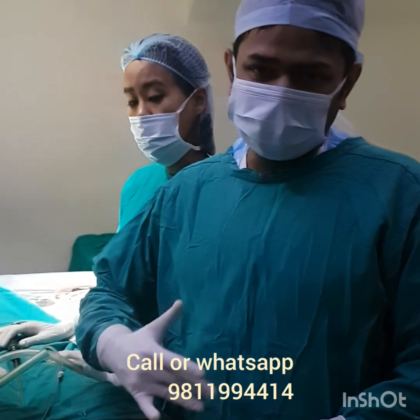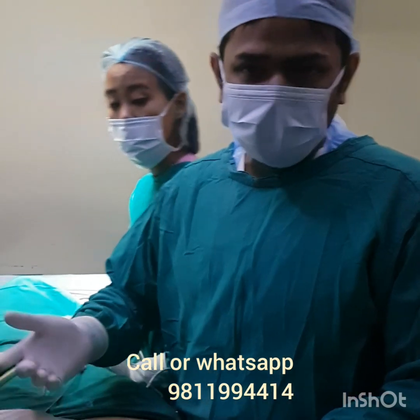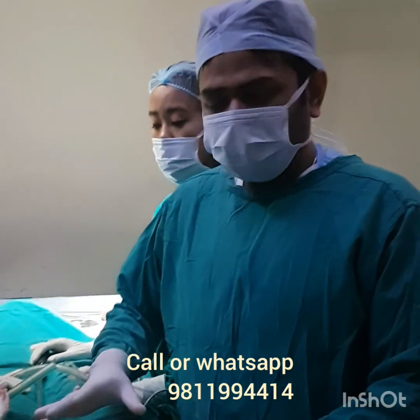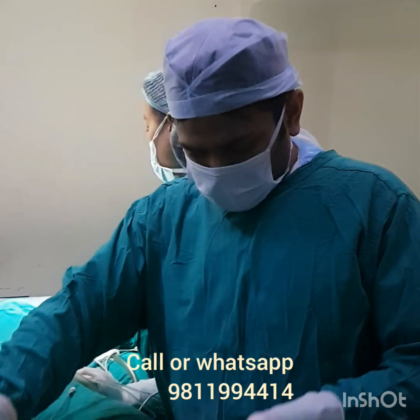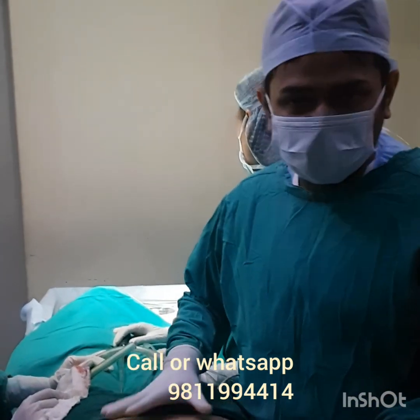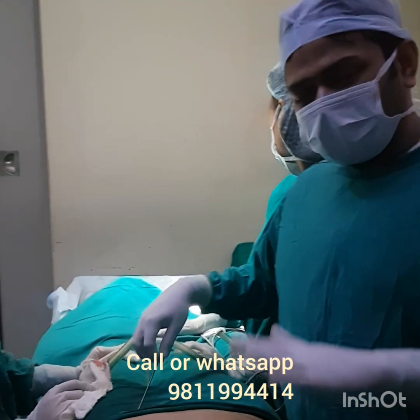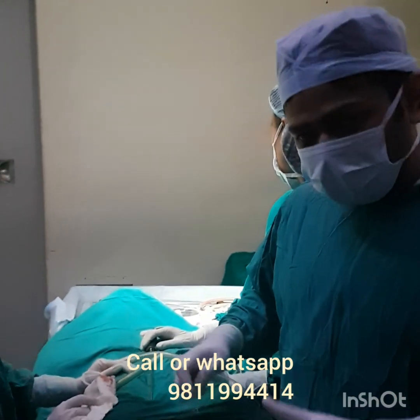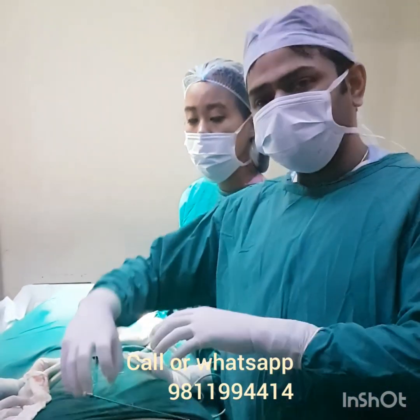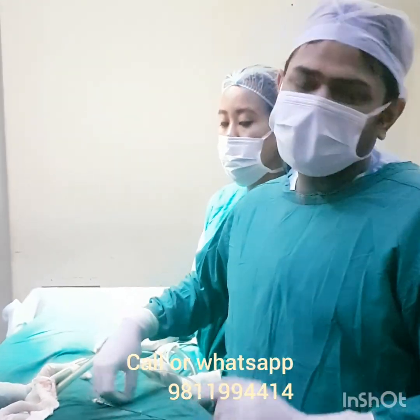If we do a tummy tuck for this patient, I think it is the wrong procedure — it is not required at all. A good VASER liposuction creating good shapes is absolutely enough to solve her requirement. This is an important difference. The other patient I am going to be doing in another hour — I will show the difference where there is a lot of skin laxity, and that patient requires a tummy tuck.